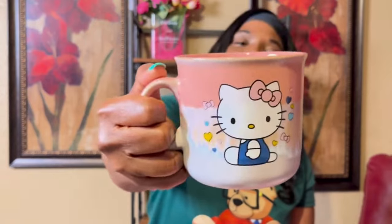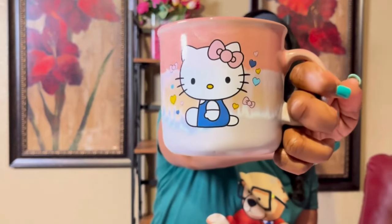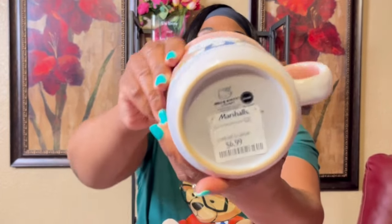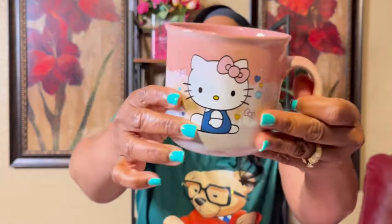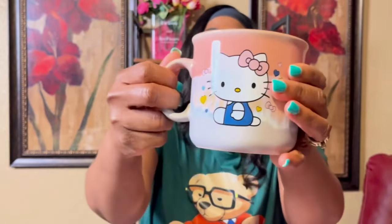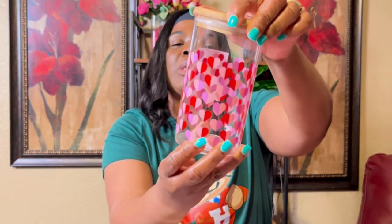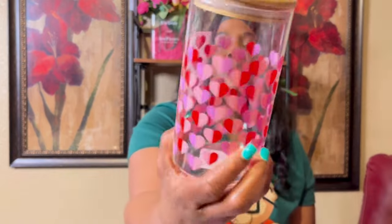From Marshals I got this cute little Hello Kitty mug — isn't it cute? So cute! This mug was $6.99. I also got this little canister from Marshals with hearts on it — it's a storage jar and it was $4.99.